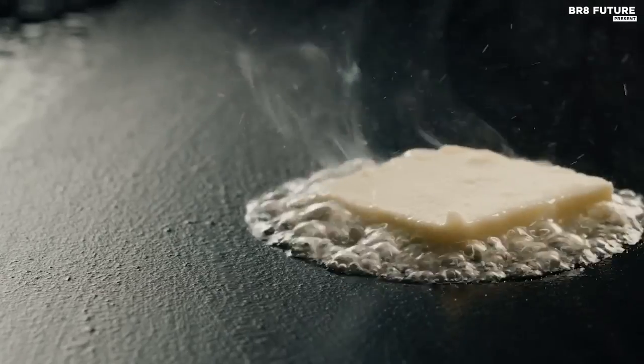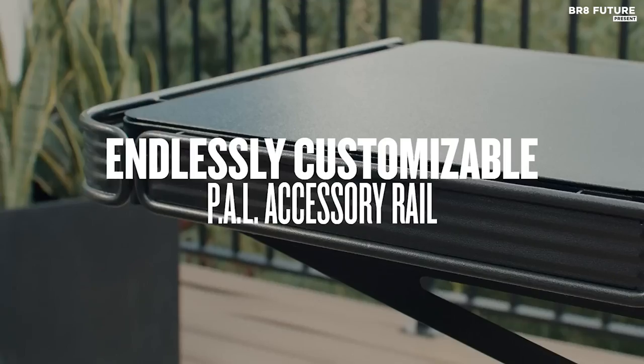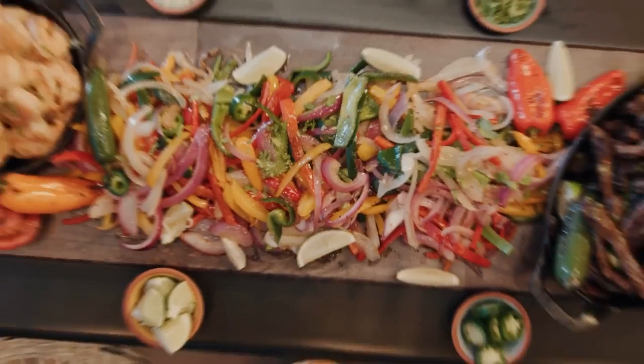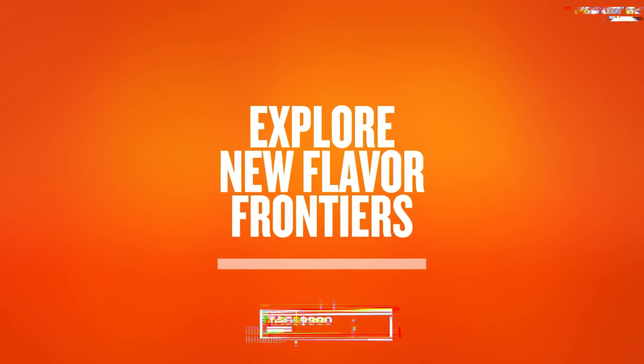Notably, its electric ignition requires a plug or battery, with added sensors for burners and propane levels. With a 33-inch length and 594-square-inch cooking area, this three-burner griddle is priced at $900.